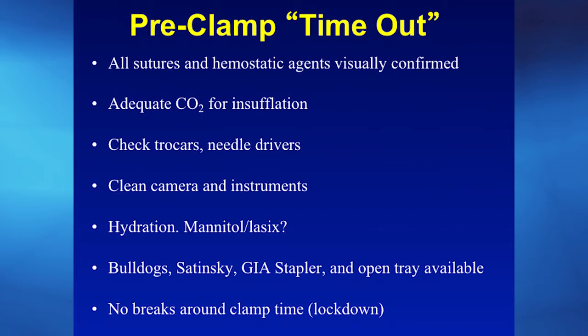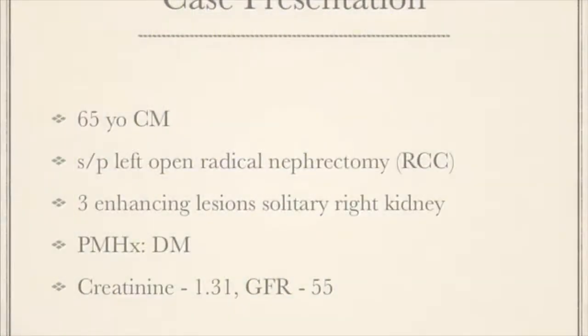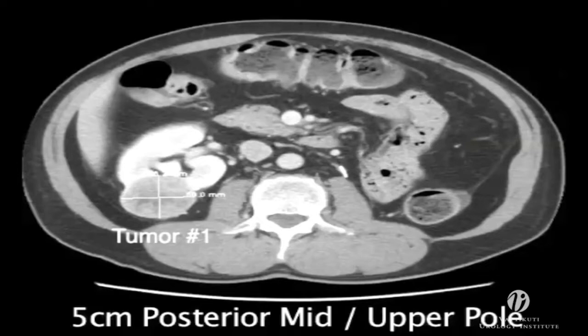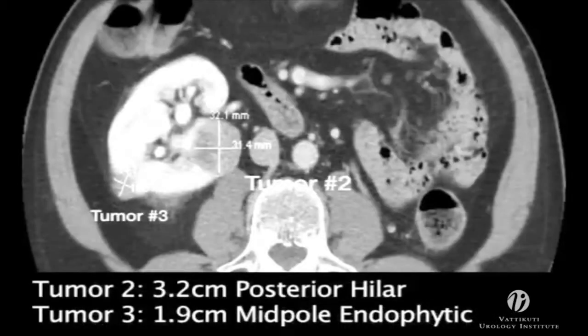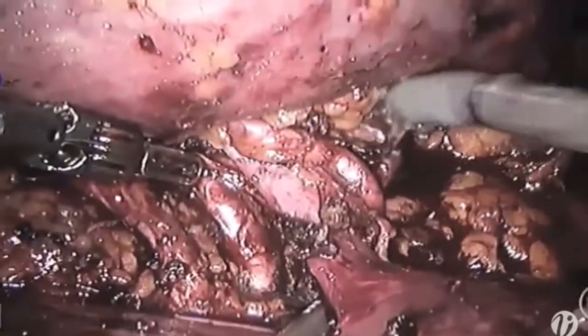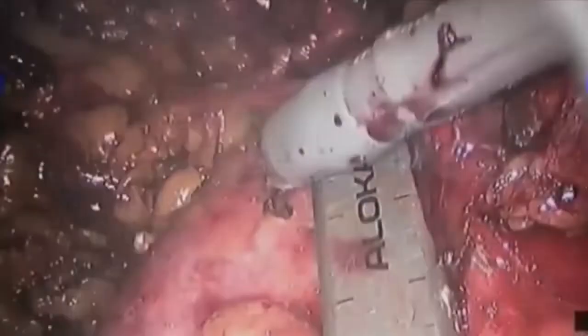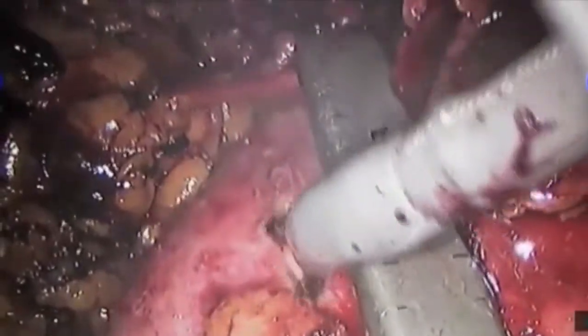This video shows all those renal function preservation techniques combined in one case. This patient has three tumors in a solitary kidney — he'd already had an open nephrectomy and did not want another open surgery. He also has multiple blood vessels. I'm using this ultrasound probe, which we helped develop here at Henry Ford Hospital, to mark out all three tumors.